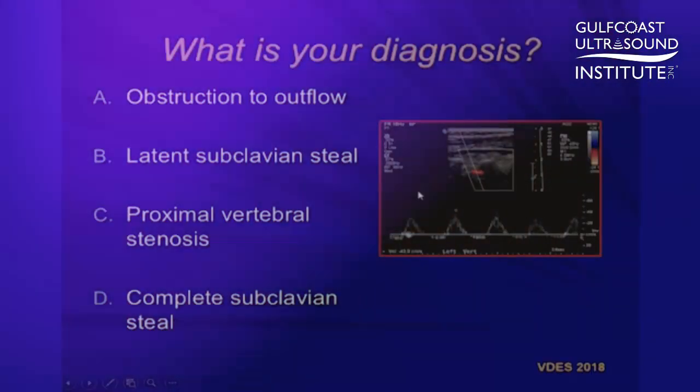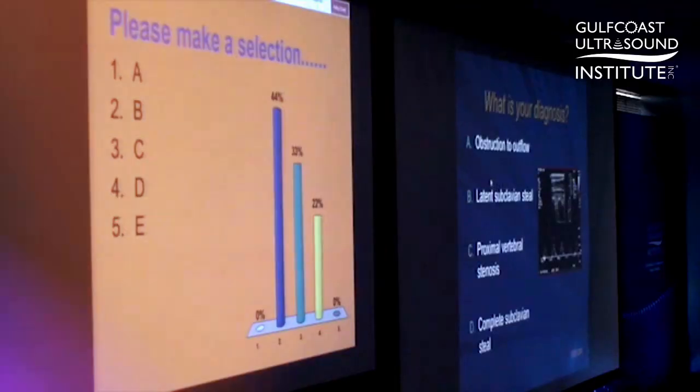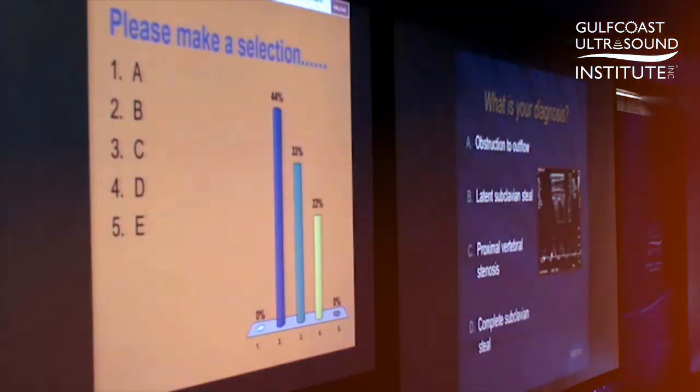The course utilizes lectures based on APCA content outlines, interactive case studies, and mock examinations using an audience response system to prepare participants for the rigorous registry exam.